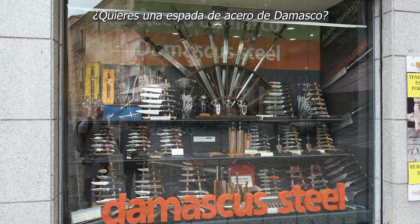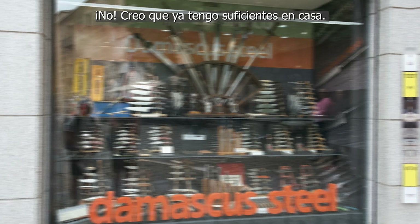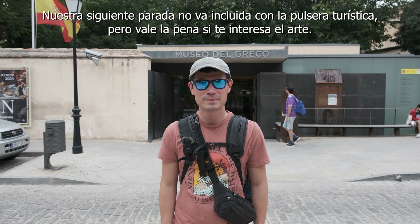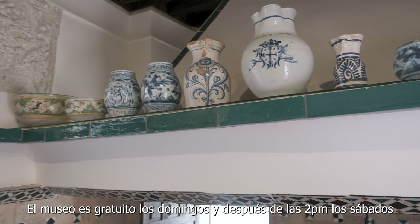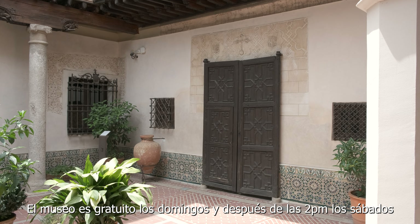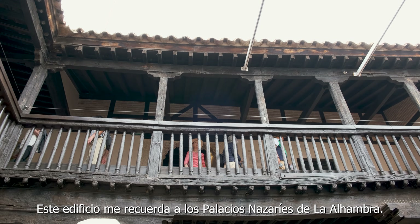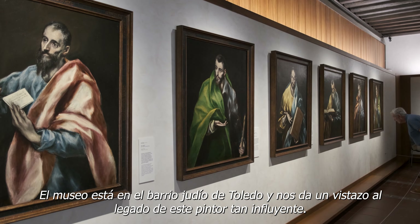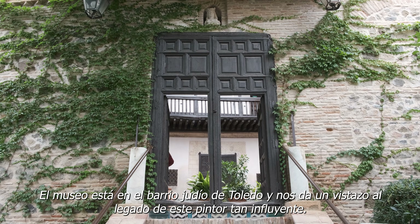Dost thou want a sword of Damascus steel? No, I think I have enough at home. Our next stop is not included with our tourist bracelets, but it is something to check out if you're into art. This museum is free on Sundays and after 2 o'clock on Saturdays — and guess what day it is today? Saturday. This building makes me think of the Palacio Nazaries in the Alhambra. The museum is located in the Jewish quarter of Toledo and offers a fascinating insight into the legacy of this influential Spanish painter.